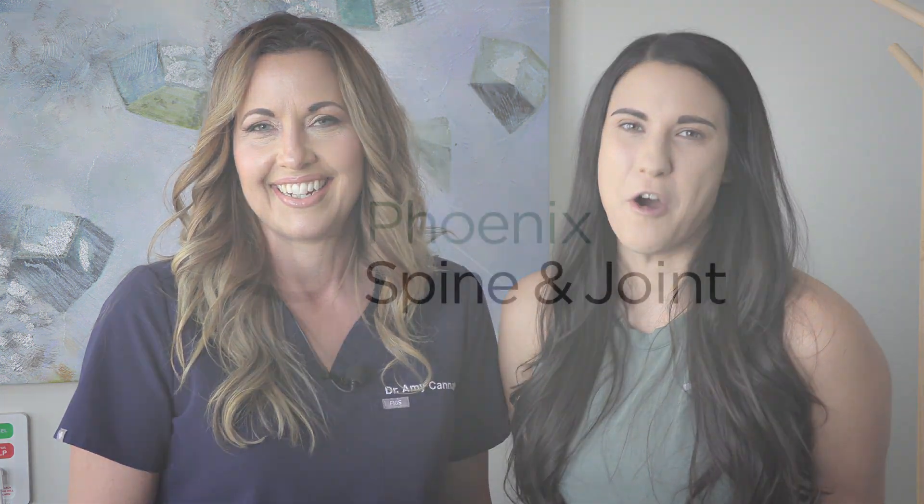Hi everyone, I'm Dr. Amy Kanata. And I'm Ashley. Ashley, what are we going to be talking about today? We're going to talk about how you can tell the difference between a meniscal tear and an ACL tear at home.